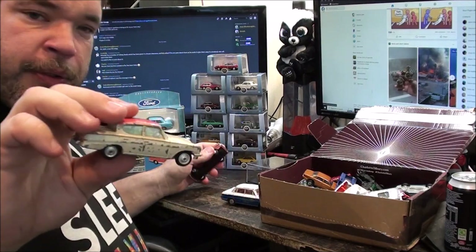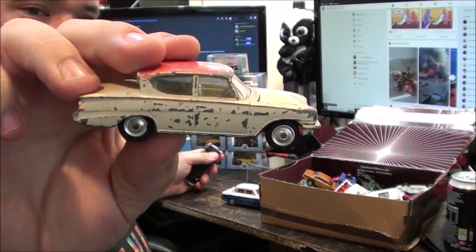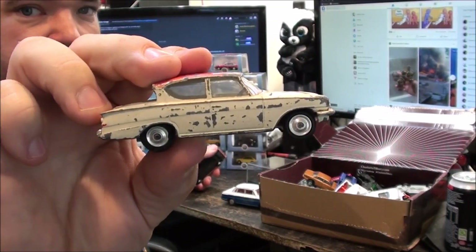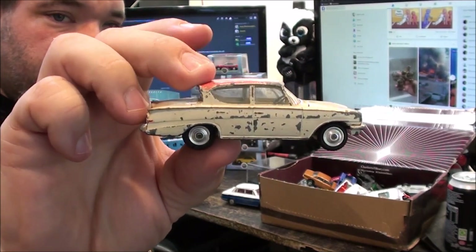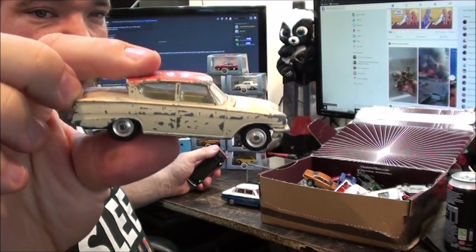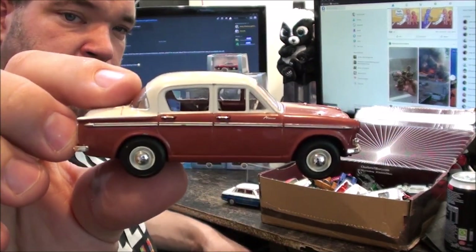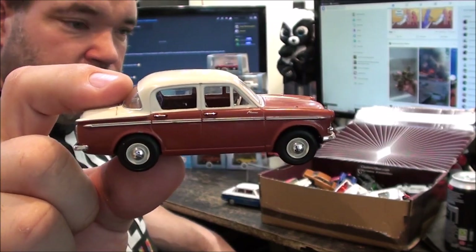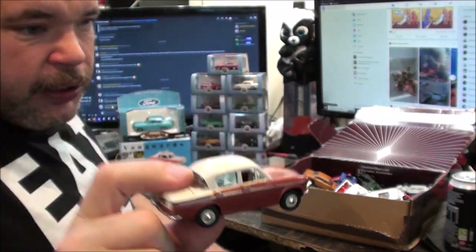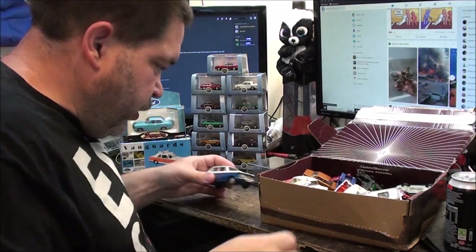Picked this up from the diecast guy during the week — the Corgi Ford Consul Classic. At first glance I thought that's a Ford Anglia but it's not. This is like a bigger version of the Anglia. It's got a similar shape with that rear window, but it's got twin headlights and I do believe it's a much larger car. And then I've got a Vanguards Hillman Minx. I do like the Vanguards models. I know Lido did Vanguards for a while, I believe Corgi still does them. I just think they're all nice.